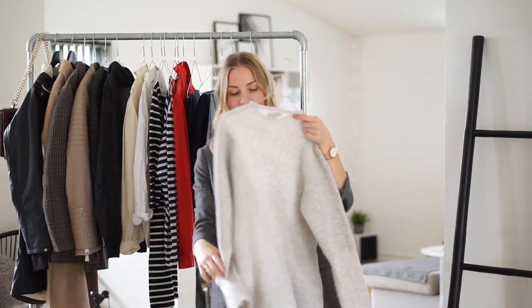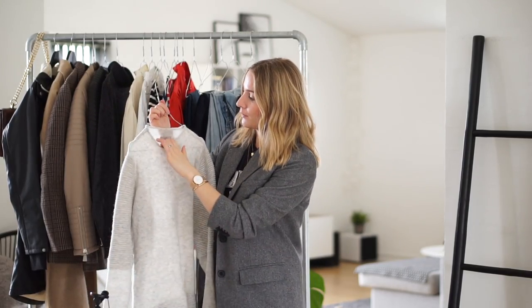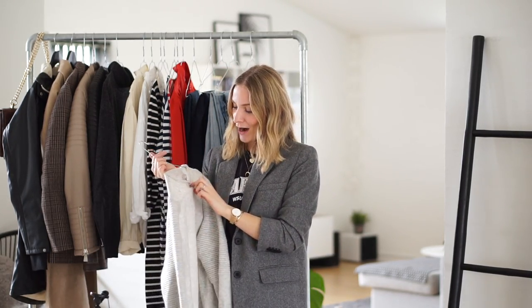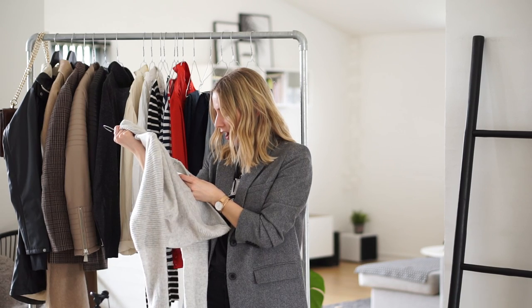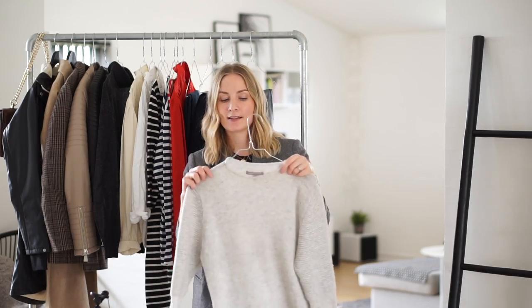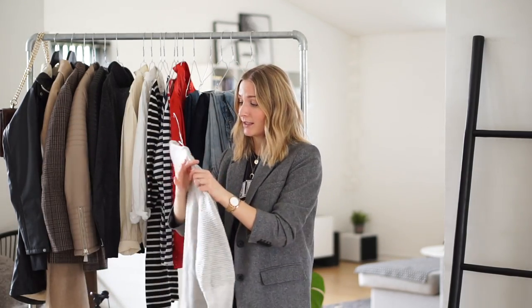The next jumper is actually from Banana Republic. I got this from a girl called Anita Van Dyke — she sent it to me all the way from San Francisco. She has a very inspiring blog and Instagram about zero waste, so I highly recommend you check her out. She found this in a local secondhand shop and sent it off to me. It's made from merino wool, alpaca, and just a slight bit of nylon, so it's a great quality. A very great basic piece.